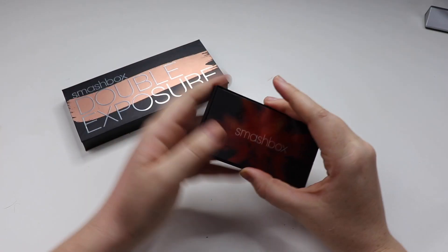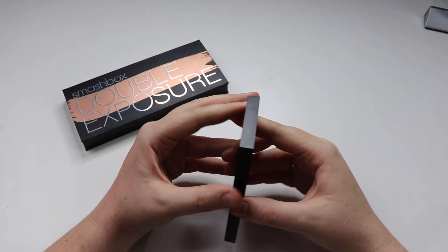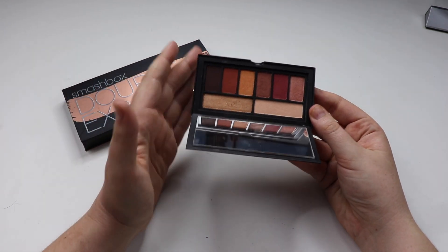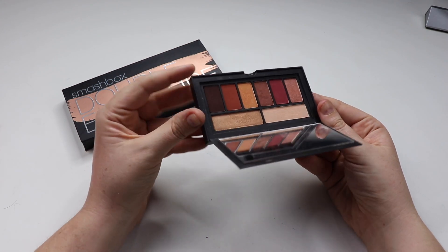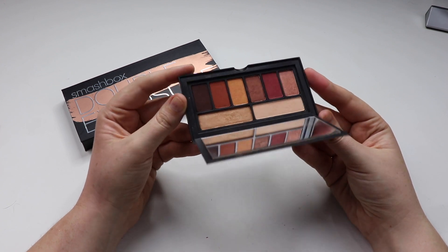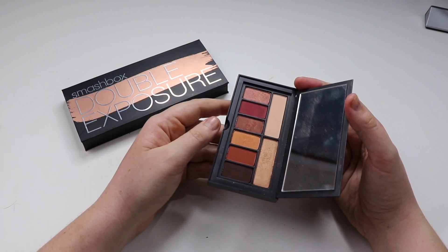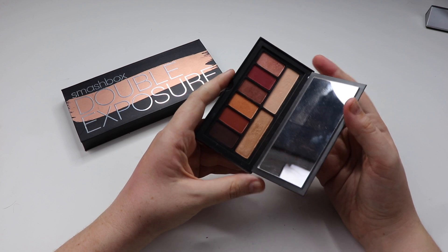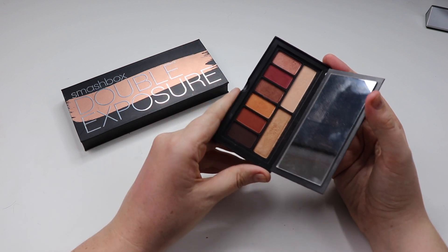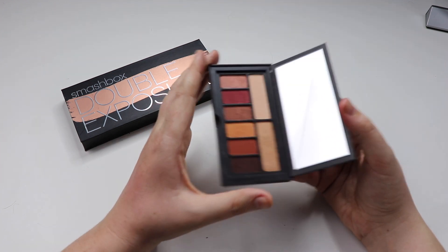The next Smashbox palette is the Cover Shoot Ablaze Eyeshadow Palette. I really like it for travel — it's just such a great traveling palette because of the size and the color scheme is everything I love. I really do reach for this when I travel. Day-to-day I don't usually reach for it. I find the quality of the shadows to be very, very good. They've expanded the range on these palettes so I may well pick up a few more.